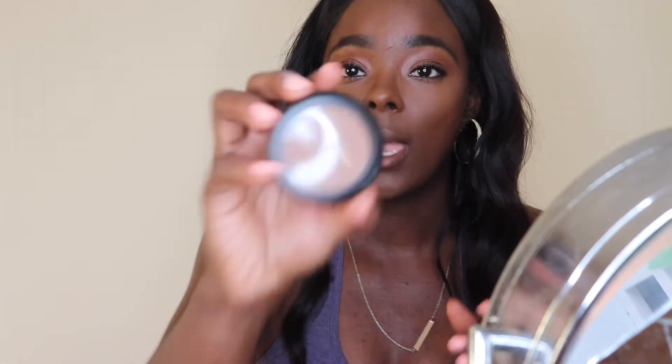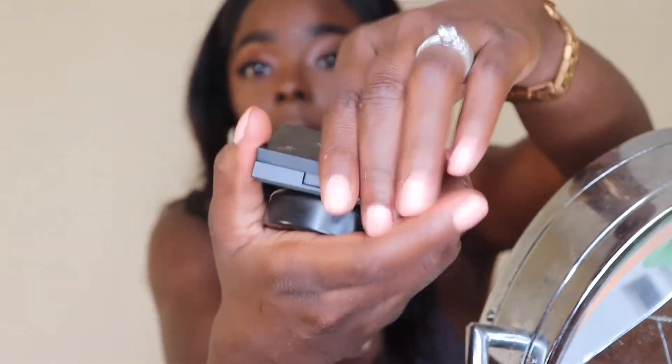You guys, living in South Georgia, you've got to put on setting spray or your makeup will melt. I'm going with my Mac blush and also my Morphe — I'm going to be using that color right there.